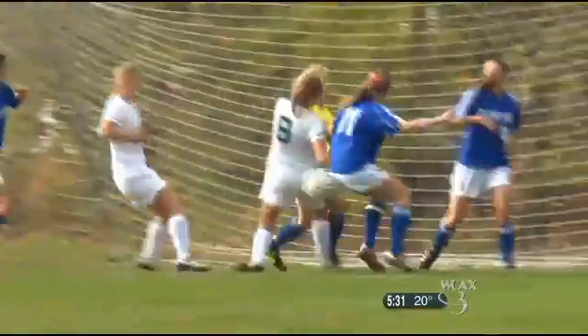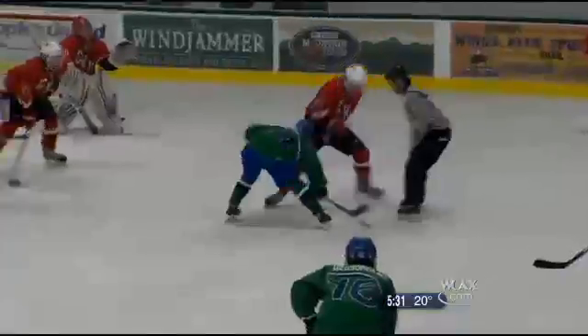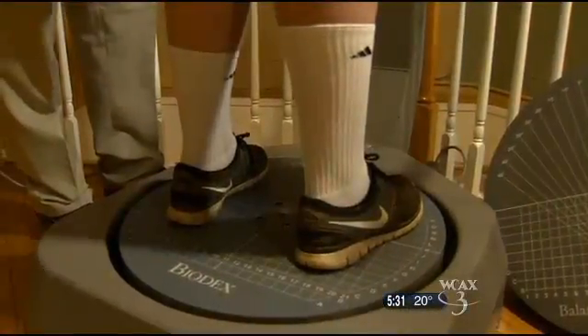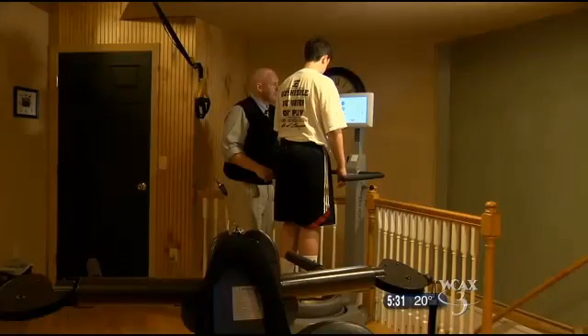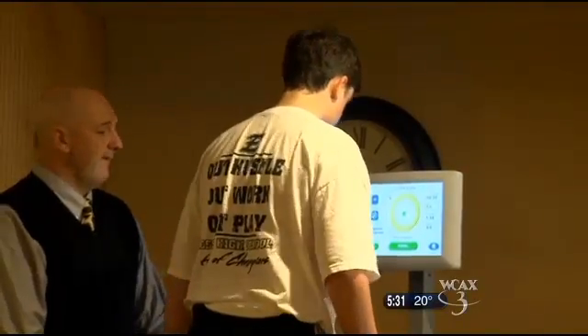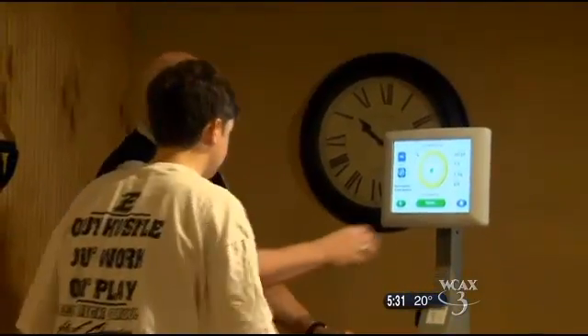The problem with concussions is that it is very hard to know exactly when the brain is healed. The state mandates that all coaches, trainers, and referees receive training on the signs of concussions. This balance test is now another tool available for athletes of all ages. Judy Simpson, Channel 3 News, Essex Junction.